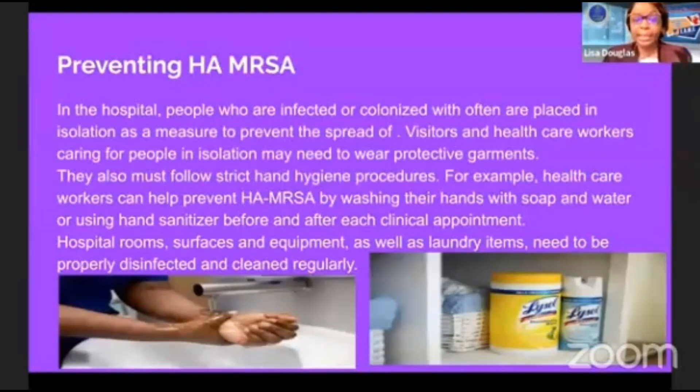Hospital room surfaces, equipment, and laundry items need to be properly disinfected and cleaned regularly. Sometimes people visit their loved ones and see these isolation signs but don't want to follow the protocols. It is important that you follow isolation precautions listed in the hospital setting. This is also part of why we don't allow babies in the hospital, because you could expose them to infections and bacteria like this, which can be deadly for them.